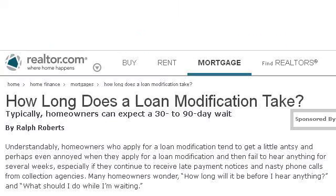Last but not least, try our third ranked site www.realtor.com. The web page 'How long does a loan modification take? Mortgages.' This is the link.